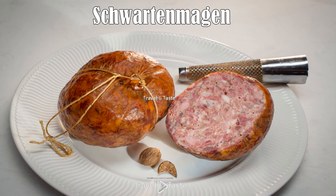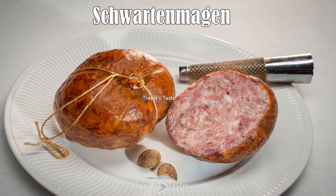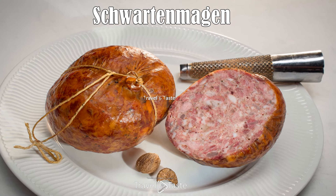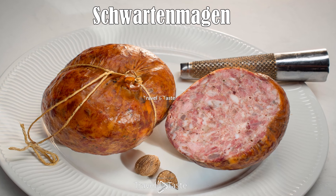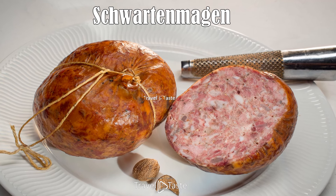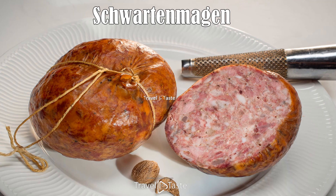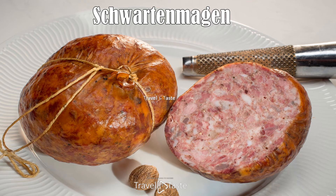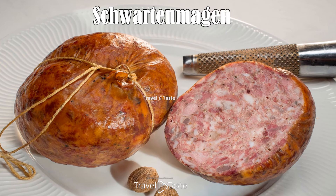Schwartenmagen: Schwartenmagen is a sausage made with offal — usually pork — and spices. These are coarsely chopped and boiled for a long time, then stuffed into a casing. In Germany, Schwartenmagen is known as jelly meat due to the type of casing used. It is served in thin slices and used as a filling for sandwiches, together with vegetables in vinegar or in oil.